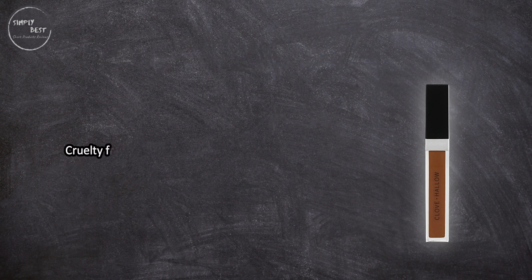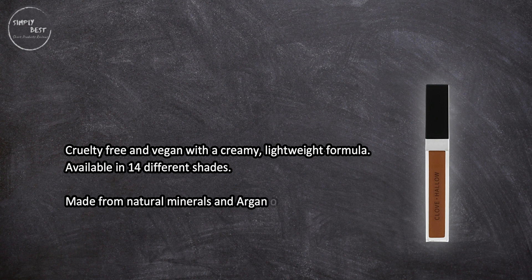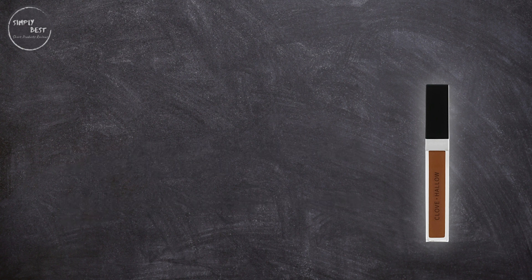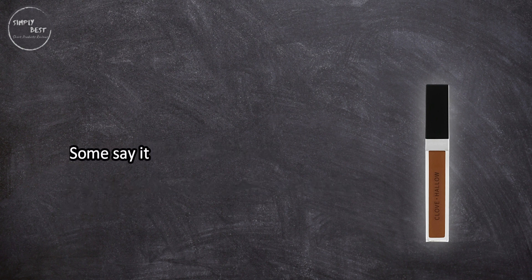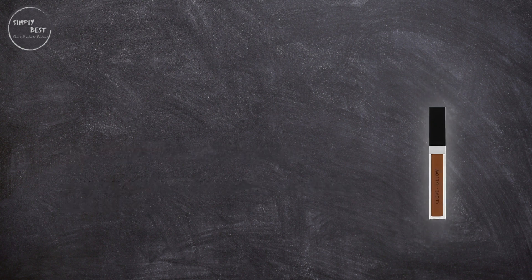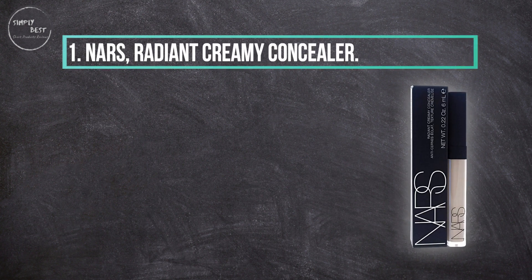At number two, Clove Plus Halo Conceal Plus Correct. It is cruelty-free and vegan with a creamy lightweight formula, available in 14 different shades, and made from natural minerals and argan oil that moisturize the skin. It's easy to blend and very pigmented — a vegan concealer that has many of the same benefits as pricier brands, though some say it doesn't last very long.